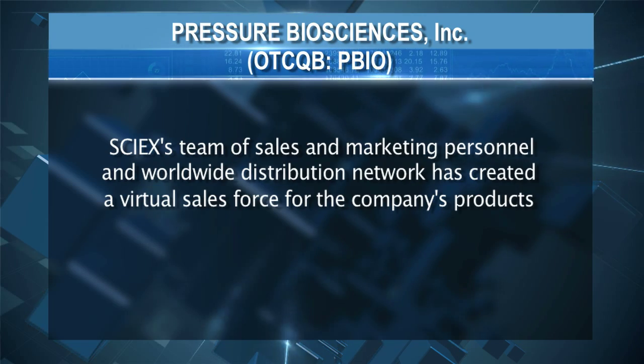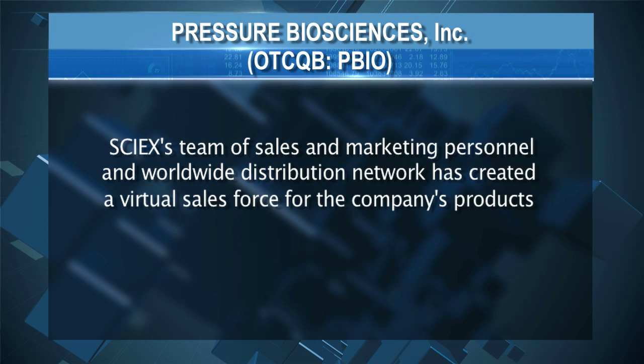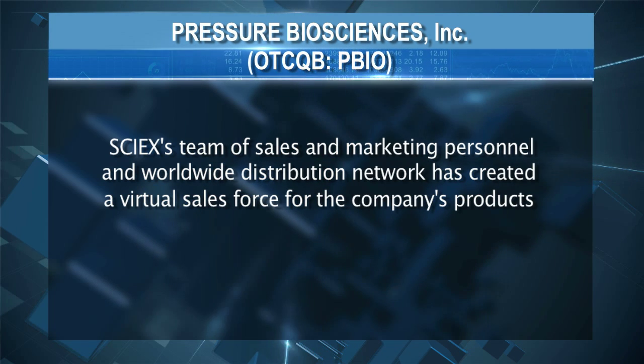We've signed an exclusive two-year deal with a very large company called Cyax, the leading company in the world in selling mass spectrometers to study proteins. Our system sits in front of their system — together they make one plus one equal three. They're part of the Danaher Group, which is a $68 billion company. So we have an exclusive co-marketing deal for two years with Cyax, we've paid off all toxic debt, we've raised money so we have some in the bank, and we're showing a new instrument next week at the major mass spectrometry meeting of the year.